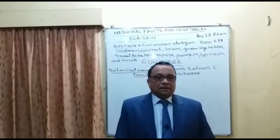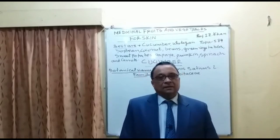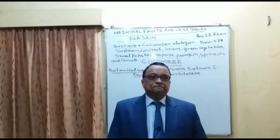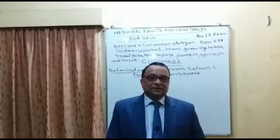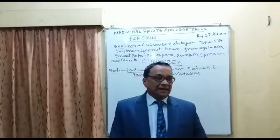Hello everyone, you are all welcome to lecture number 584. Today I am going to discuss the medicinal vegetables and fruits for healthy skin.